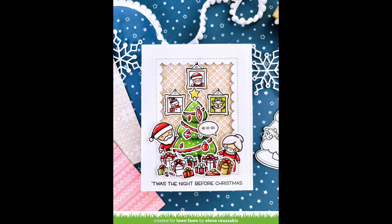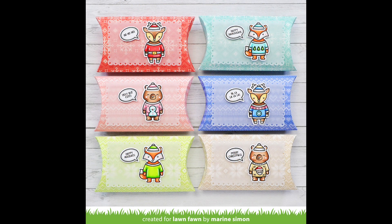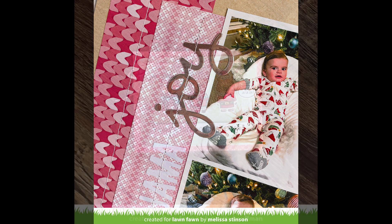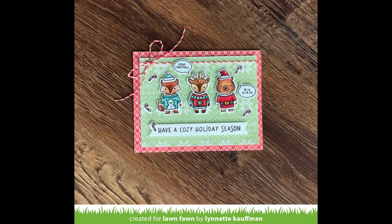Elena shows us how that awesome beige knit paper is the perfect background for cute scenes. These little pillow boxes by Maureen are so sweet — you could fill them with gift cards or little treats — and I love the Ugly and Bright critters on top. This layout by Melissa Stinson is so sweet — what a fun way to show off cute holiday sweaters or fun holiday pajamas. Lynette shows us how Ugly and Bright is a perfect match to the Knit Picky Winter papers — they look so cute together.